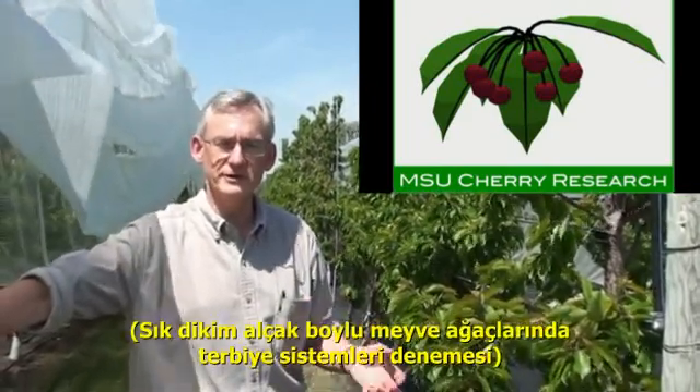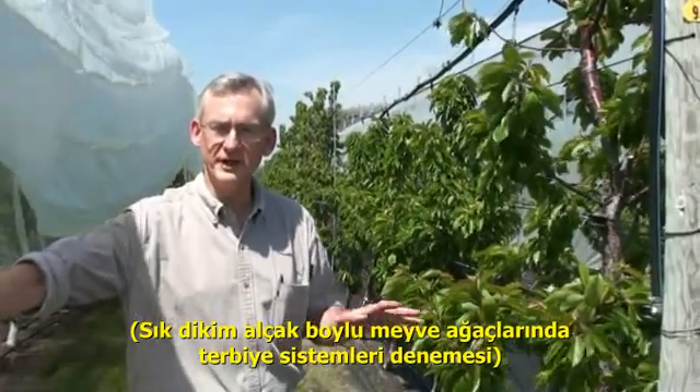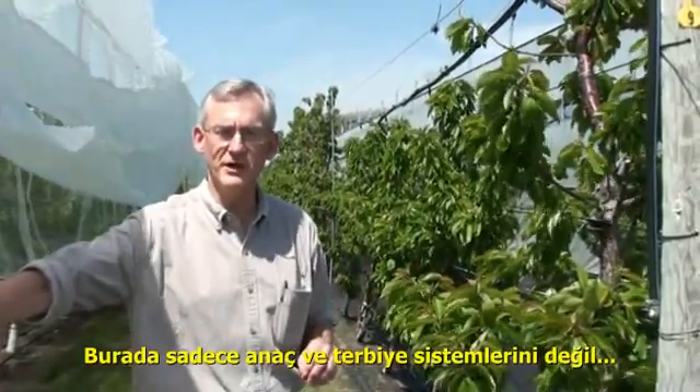Hi, I'm Greg Lang, Michigan State University. We're here at the Clarksville Research Station at our High Density Intensive Pedestrian Orchard Cherry Training System trial. In this trial we're not only looking at training systems and different rootstocks, but two different covering systems to protect the trees and optimize the growing environment.